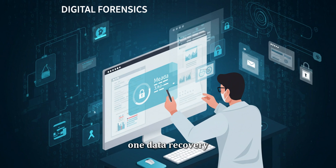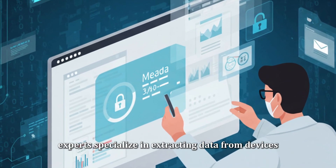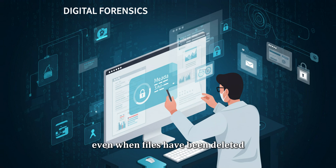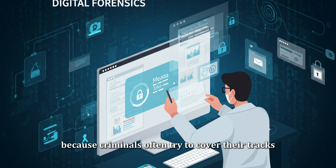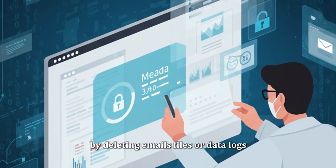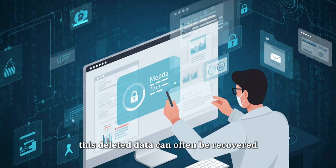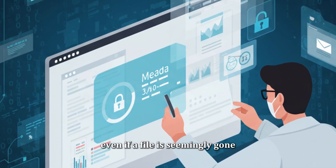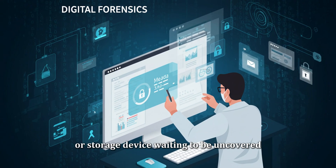One primary task of digital forensics is data recovery. Forensic experts specialize in extracting data from devices, even when files have been deleted, damaged, or corrupted. This is incredibly important because criminals often try to cover their tracks by deleting emails, files, or data logs. However, thanks to the sophisticated methods used in digital forensics, this deleted data can often be recovered. Even if a file is seemingly gone, traces of it may still remain in the system or storage device, waiting to be uncovered.